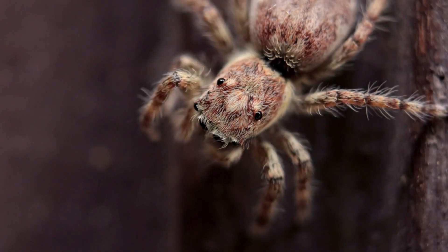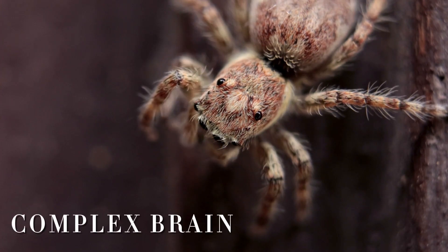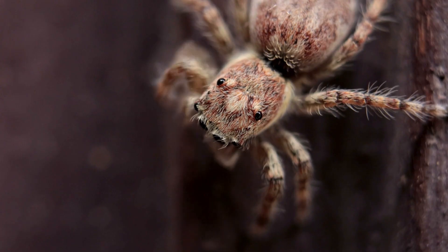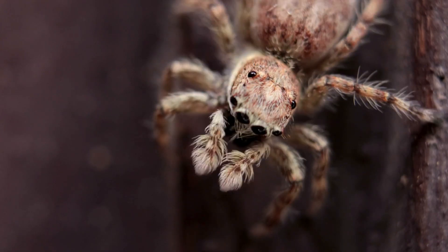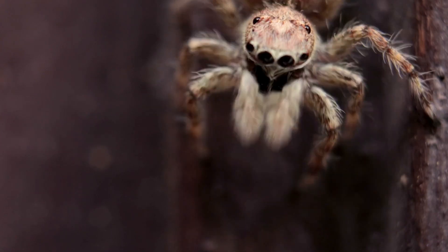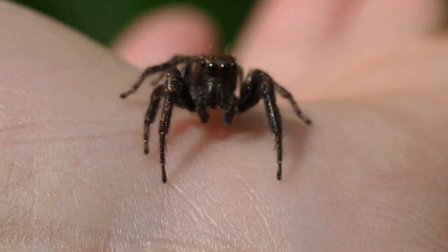For such a tiny creature, the jumping spider has an impressively complex brain. Despite its brain being smaller than a pinhead, it's capable of processing a surprising amount of information. Researchers have conducted experiments that reveal just how smart these spiders are.